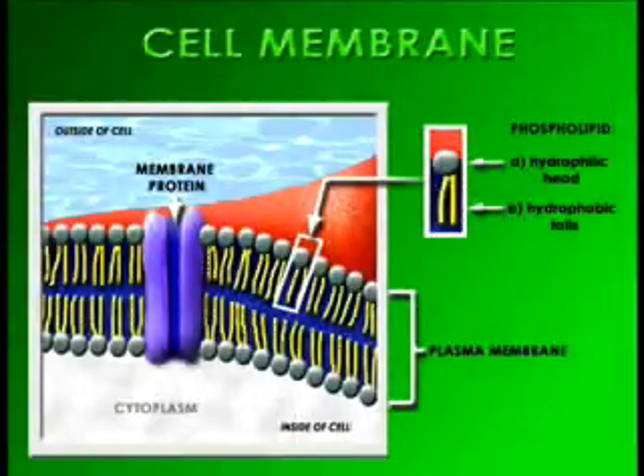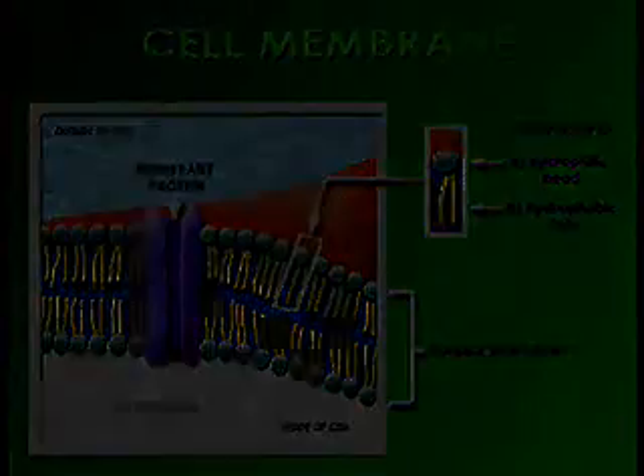The cell membrane is like the gatekeeper of the cell. It lets things in and doesn't let things in.